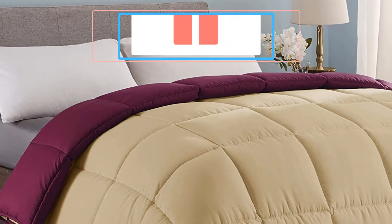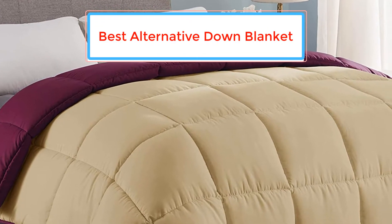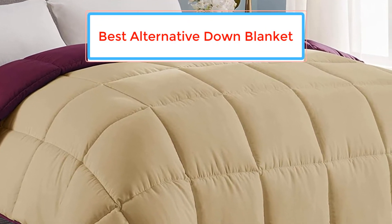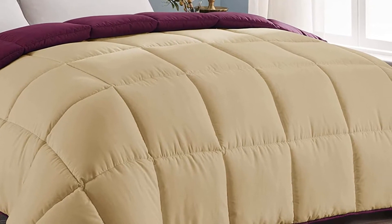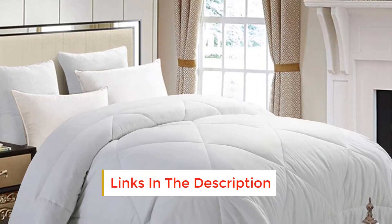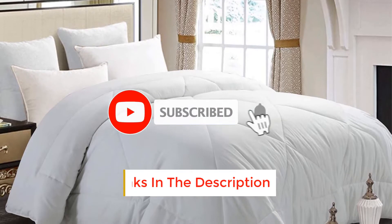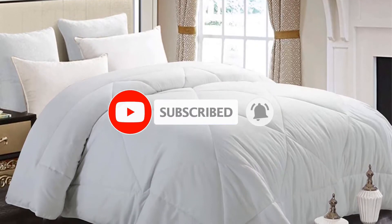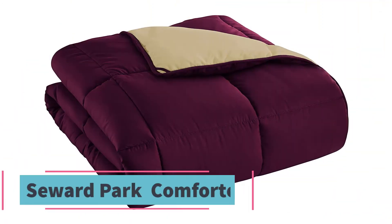In this video we list the five best alternative down blankets available on the market for their true quality. I tried to make the list based on their popularity, quality, price, durability, user opinions, and more. If you need more information about these products, please check the description section below and don't forget to subscribe to our channel to get future reviews. Let's dive into the video.